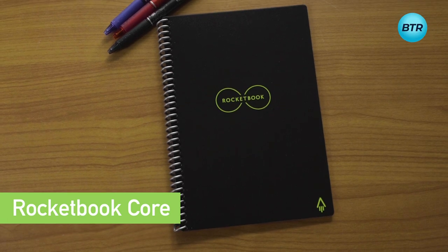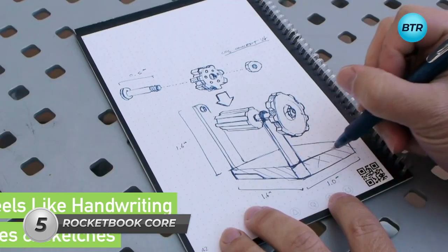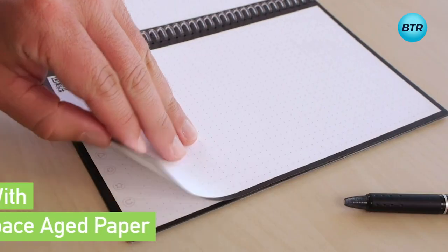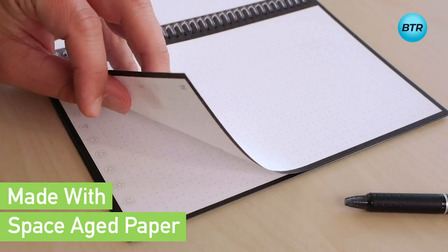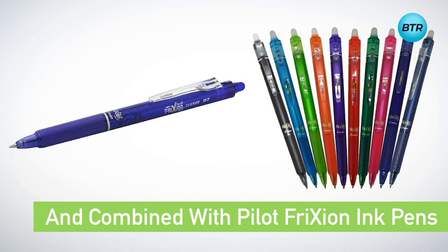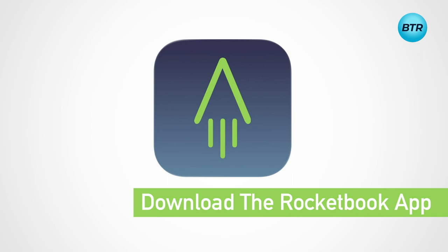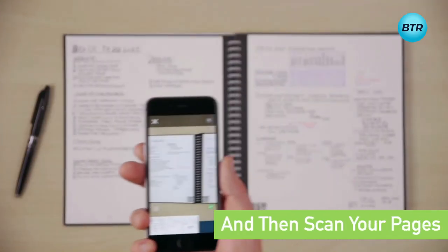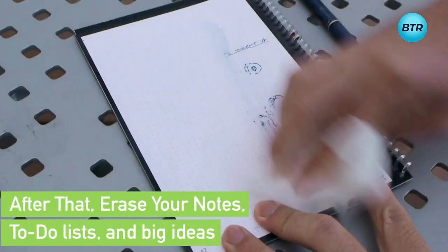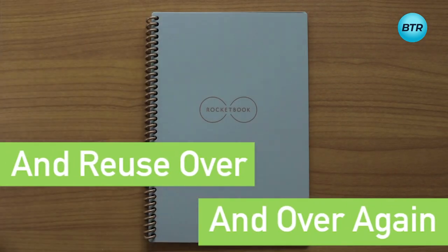Did you know we can save the world by choosing this over paper notebooks? The Rocketbook system connects traditional handwriting with the power of the cloud, making it an endless reusable digital notebook. Made with space-aged paper, writing feels better than many others, and combined with Pilot Frixion ink pens, your writing sticks to the pages like regular paper. Just download the Rocketbook app, scan your pages, and it automatically sends to your favorite cloud services. Then erase your notes with a drop of water and a cloth — use it over and over again and save the trees.